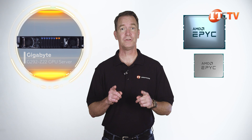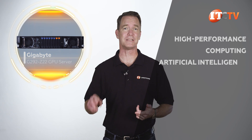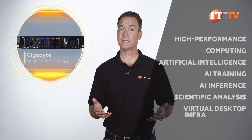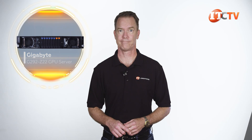It supports AMD's second or third generation AMD EPYC processors with up to 64 physical cores and 128 virtual threads. This is a 2U single socket platform designed for high performance computing, artificial intelligence, AI training, AI inference, scientific analysis, virtual desktop infrastructure, and you can add up to eight double-wide GPUs. Let's take a look.